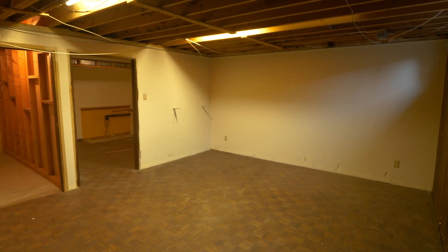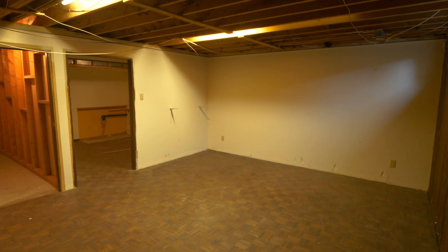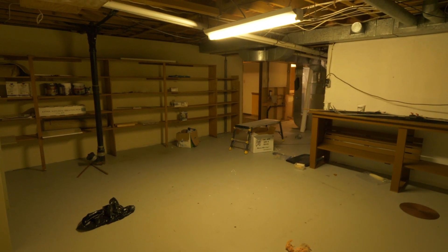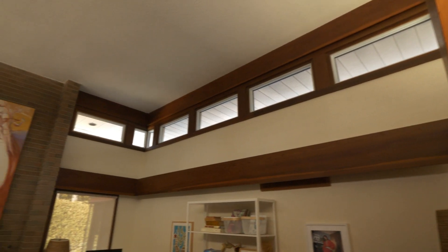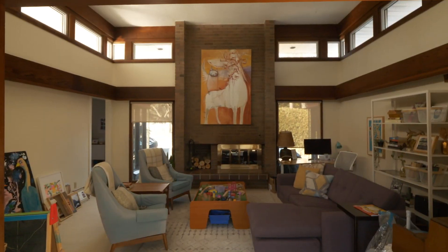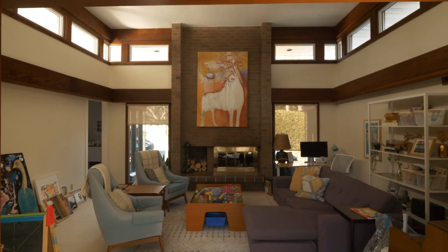The old basement was not insulated, it was very drafty, not a very comfortable place at all. We had some mold problems in the basement and throughout the whole house. A lot of the Beaverbrook homes feature beautiful floor-to-ceiling windows, but they're probably not that great for our climate — they tend to overheat like crazy in the summer and shoulder seasons, and are very cold and drafty in the winter.